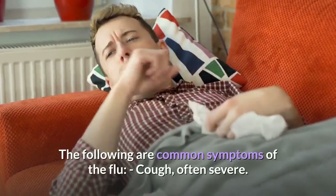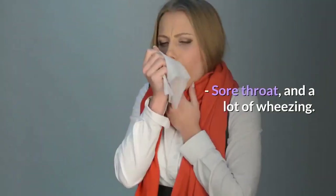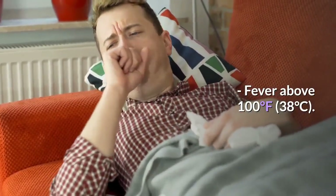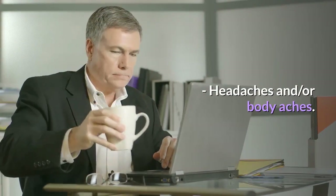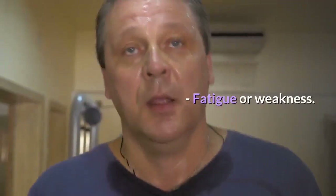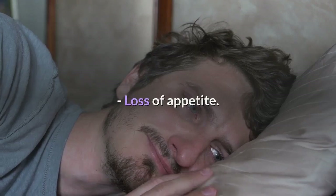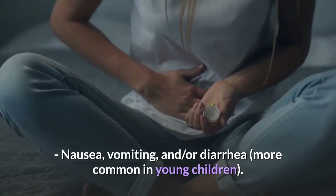The following are common symptoms of the flu: cough, often severe; sore throat and a lot of wheezing; fever above 100 degrees Fahrenheit (38 degrees Celsius); headaches and/or body aches; runny or stuffy nose; chills and sweats; fatigue or weakness; shortness of breath; loss of appetite; nausea, vomiting, and/or diarrhea, more common in young children.